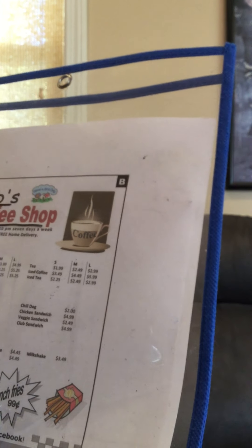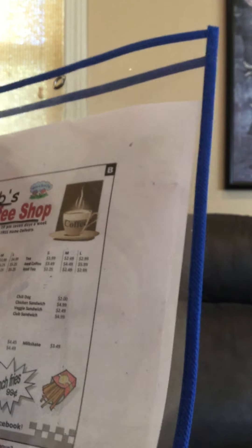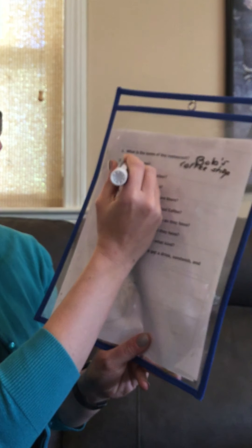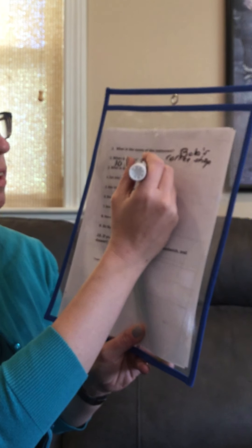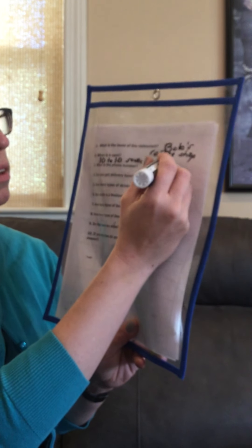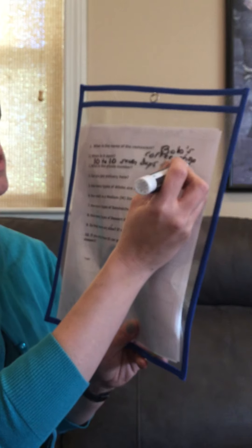When is it open? For this one we have to read really closely. Bob's Coffee Shop is open 10 a.m. to 10 p.m., 7 days a week. So when is it open? 10 to 10, 7 days a week — that would be every day because there are only seven days in a week.